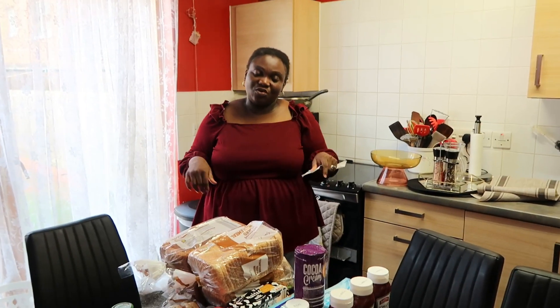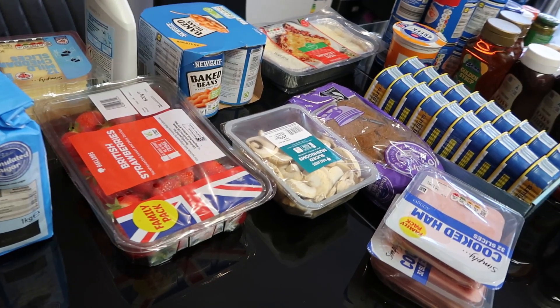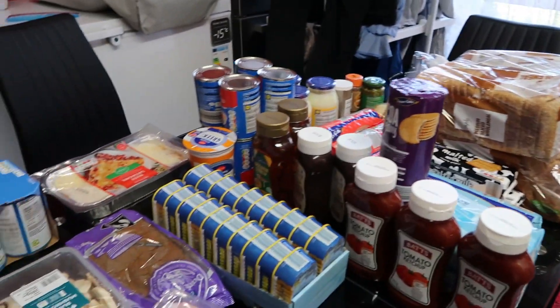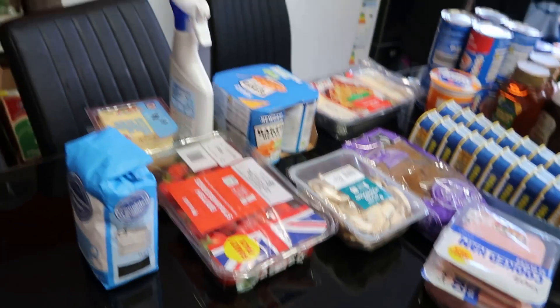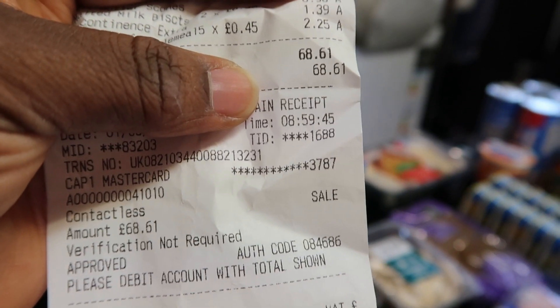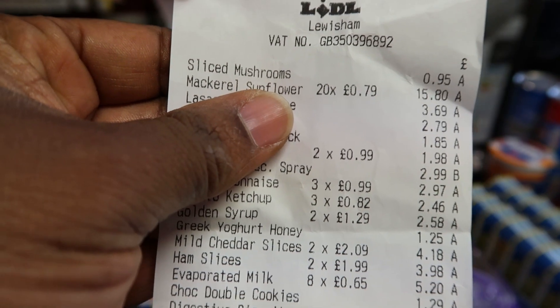Okay guys, so this is everything in the haul. My daughter helped me put them together. Everything here is from Lidl. I was distracted, sorry guys. I'm going to go in the order of my receipt — and I spent £68.61. You guys can see it already.